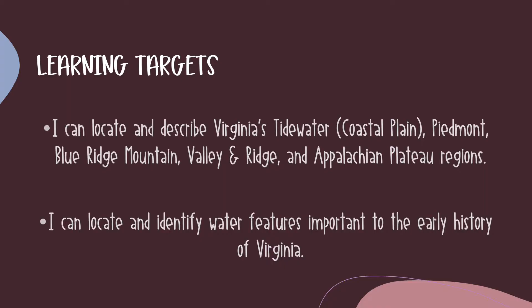To show mastery of this objective, you should be able to locate and label each of Virginia's five regions, describe their physical features, and identify the bodies of water in and around Virginia, which were important to the early settlers.